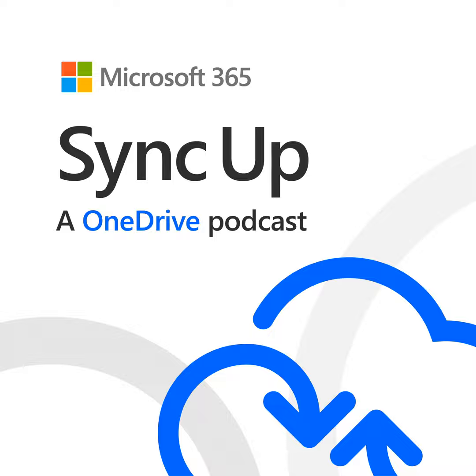Gaia Karini is a Program Manager on the OneDrive Sync team. Drew Madelang is a Senior Manager at Protiviti, responsible for helping companies move to Microsoft Cloud technologies such as Office 365 and Azure. So don't go away — we've got an exciting show today.